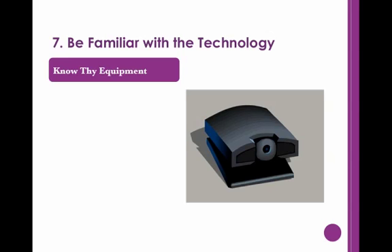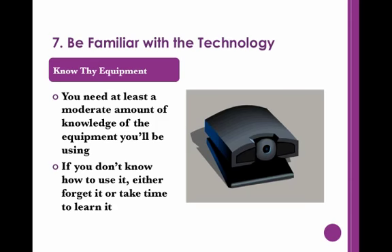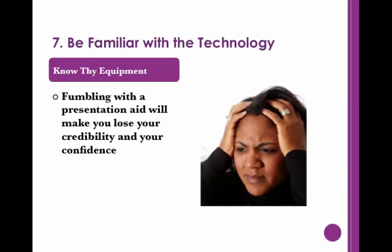When using a presentation aid, you should be familiar with your aid's technology. In order to keep things running smoothly and avoid undue stress, you should have at least a moderate knowledge of the technology's mechanics. If you do not know how to use the equipment, either forego it or take the time to learn. Fumbling through a visual will make you lose your credibility and your confidence.